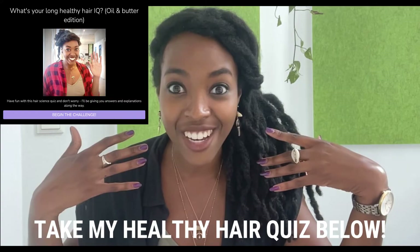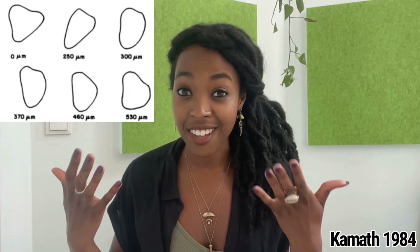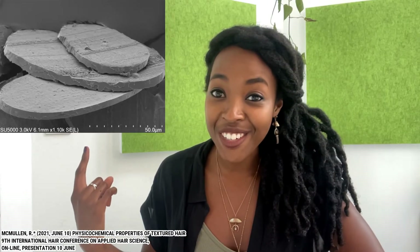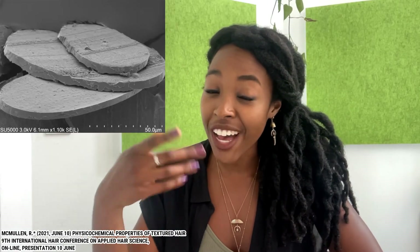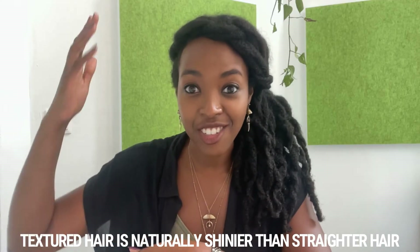Highly textured hair fibers are irregularly shaped. If you were to take coily hair and cut it into slices, you would observe slices of different shapes and sizes. This is an example of a kinky hair fiber, and you can see that its shape is not consistent — rather it has somewhat of a mountainous terrain. Here are some examples of what slices of your hair might look like under a microscope.